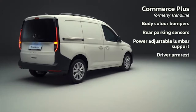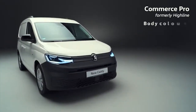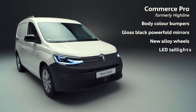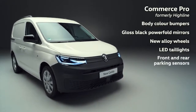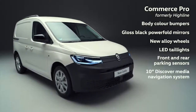Importantly, and with air conditioning as standard, making the driver's day a more comfortable one. The range-topping Commerce Pro retains its visual appeal with body colour bumpers and new gloss black mirrors, topped off by brand new alloy wheels and LED taillights. Other improvements include front and rear parking sensors to minimise bumps, and inside a class-leading new 10-inch Discover Media navigation system.